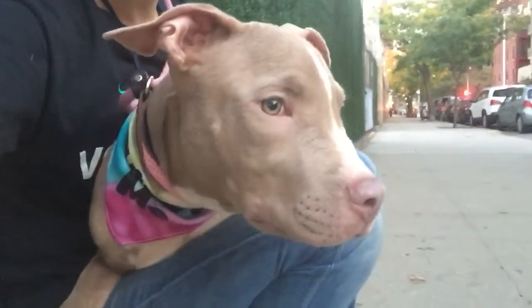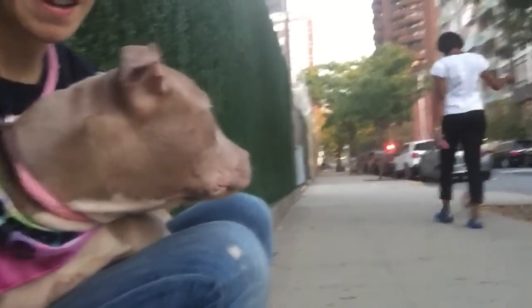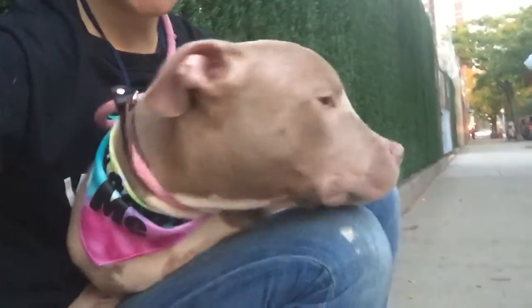Right now he's watching a pup go by. He's pretty calm, not too big of a reaction. He's really calm for his age.